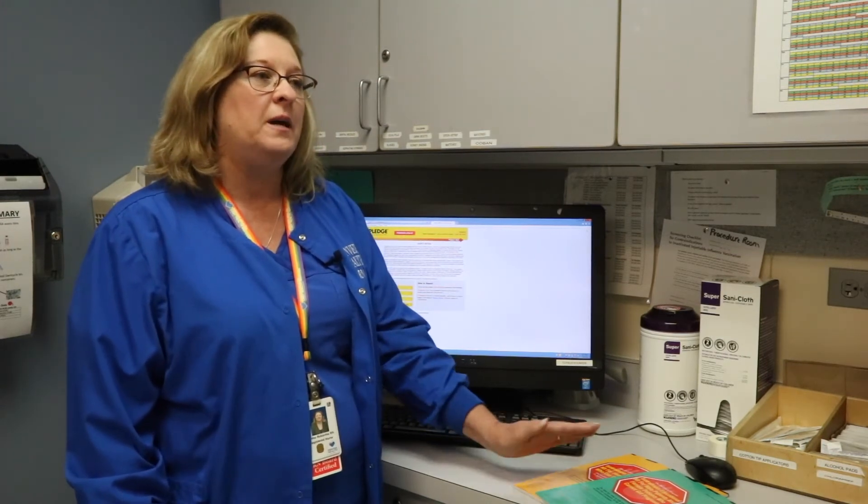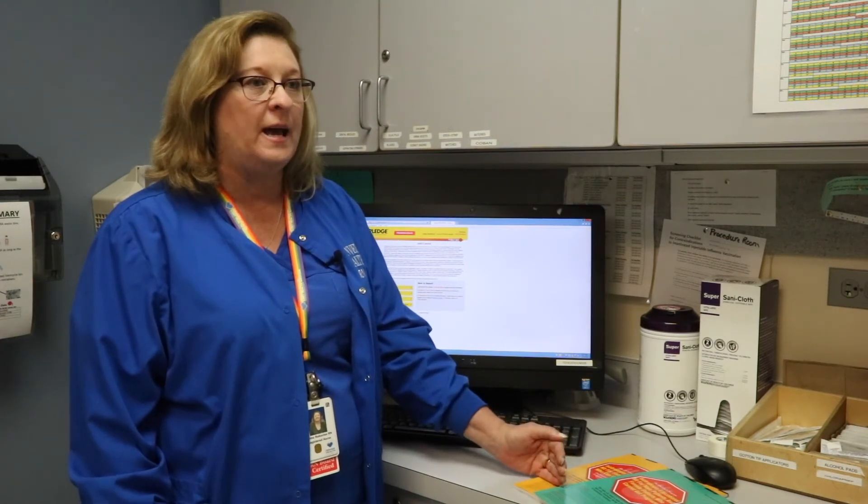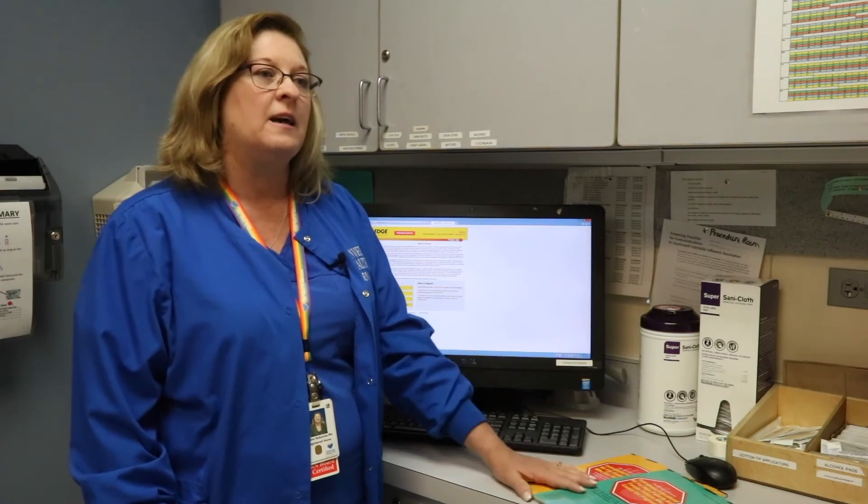If you start birth control, you have to be on birth control pills for 30 days prior to even starting the medication. If you're already on birth control, you have to use that birth control such as an IUD, and then use a second form of birth control such as male latex condoms.